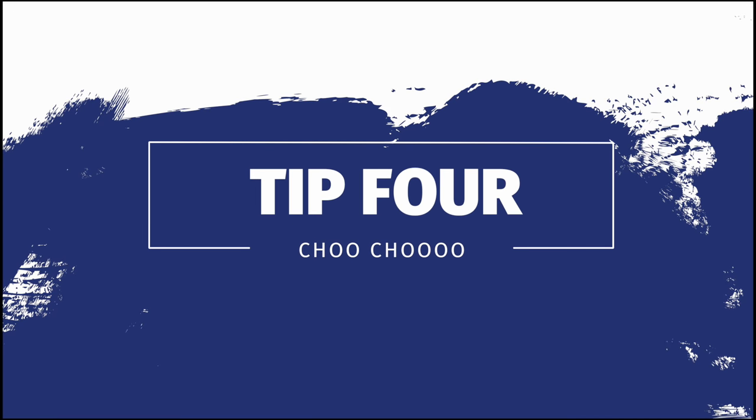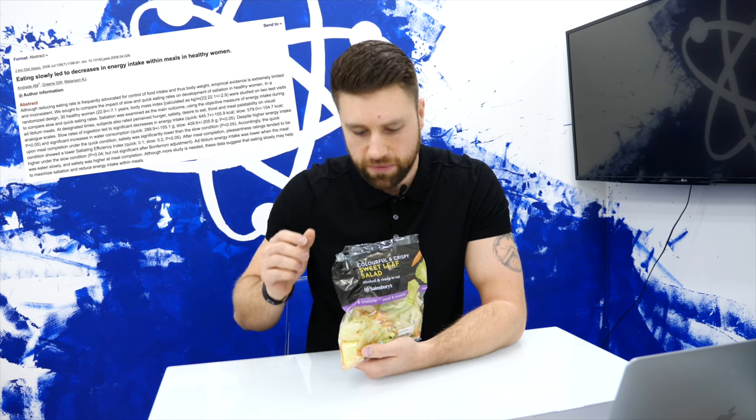Go volume density, not calorie density. Do you know when your mum used to say chew your food? Actually chew your food. A study in 2008 showed that eating slower and chewing your food reduces overall energy intake in healthy women — hopefully it's the same for healthy males.